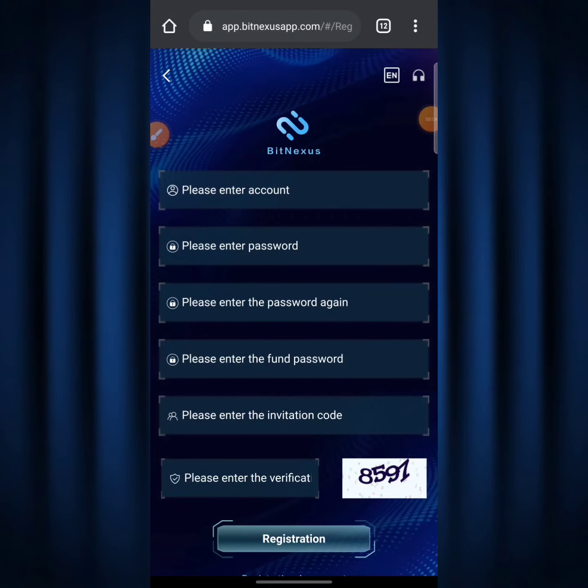Here we are on the BitNexus website homepage. The very first step we need to take is the sign-up process. For those who are not yet signed up on BitNexus, I'm going to be leaving a sign-up link down in the video description — make sure to use my link. When you click the link it brings you to a page where you need to fill in your username in the field that says 'please enter account,' and down below fill in a password that you can remember.